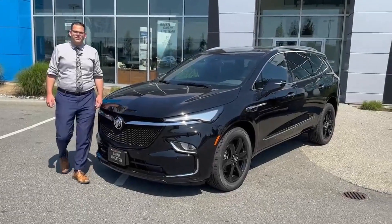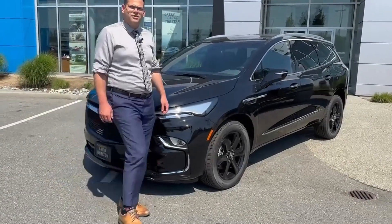If this luxury affordable vehicle is for you, come on down to see us at Laird Wheaton.